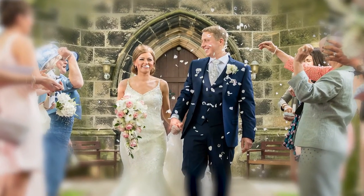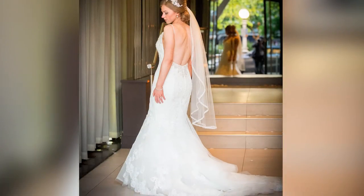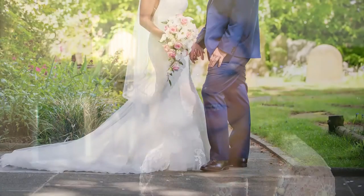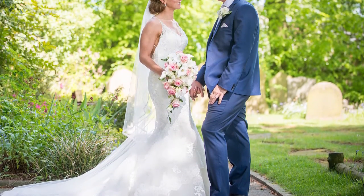After searching long and hard I found the one, and I'm not just talking about my husband. It's a fitted style with a traditional train and gorgeous lace and bead detail. It really suited our classic boutique venue and everyone said how lovely it looked and needless to say I felt like a princess.